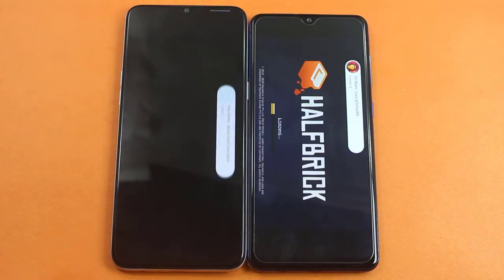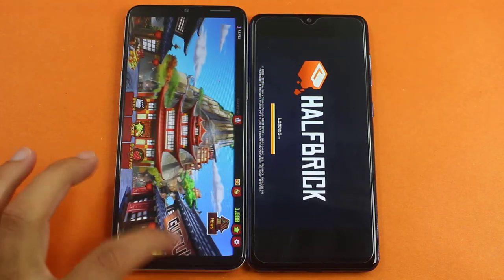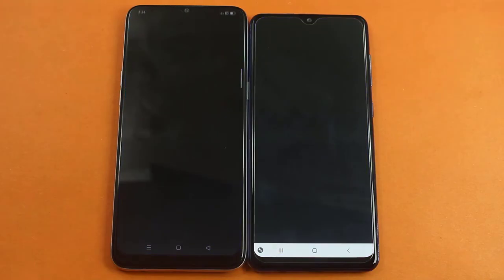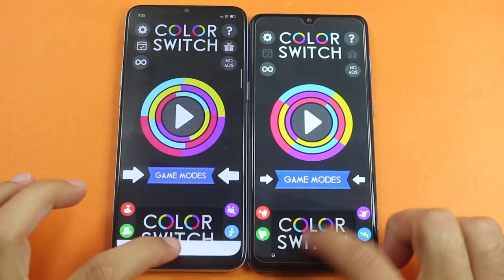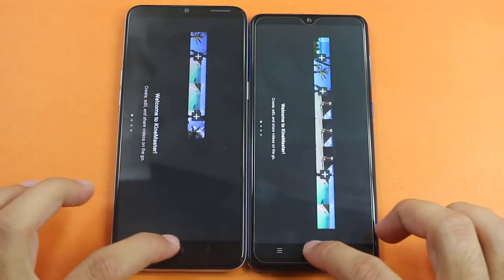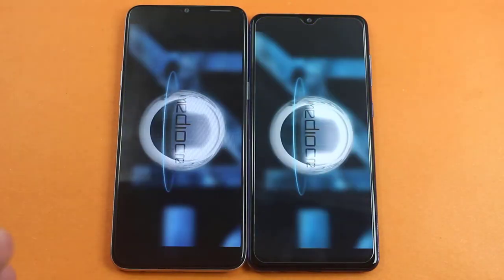You can see the first gaming application test also won by the Realme 6i, and followed by the A31. And again faster on the Realme 6i — Kind Master. That was the first application test won by the A31 up against the Realme 6i, and finally it had made a comeback into the speed test.